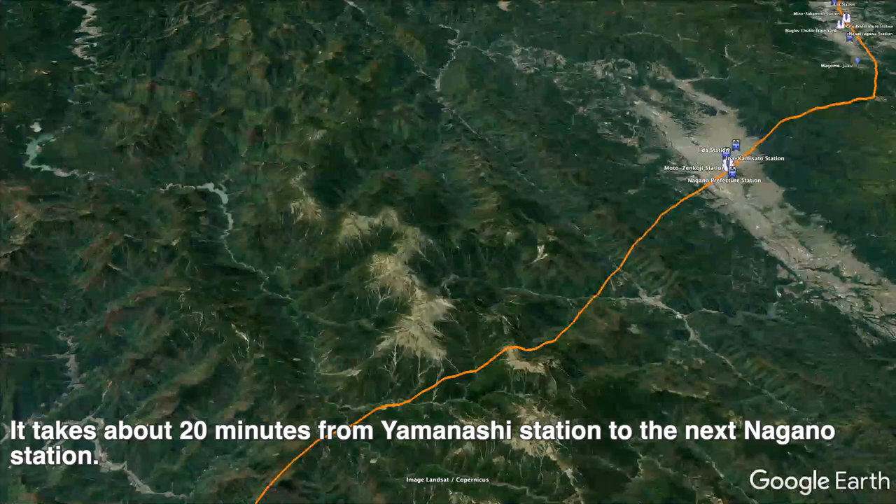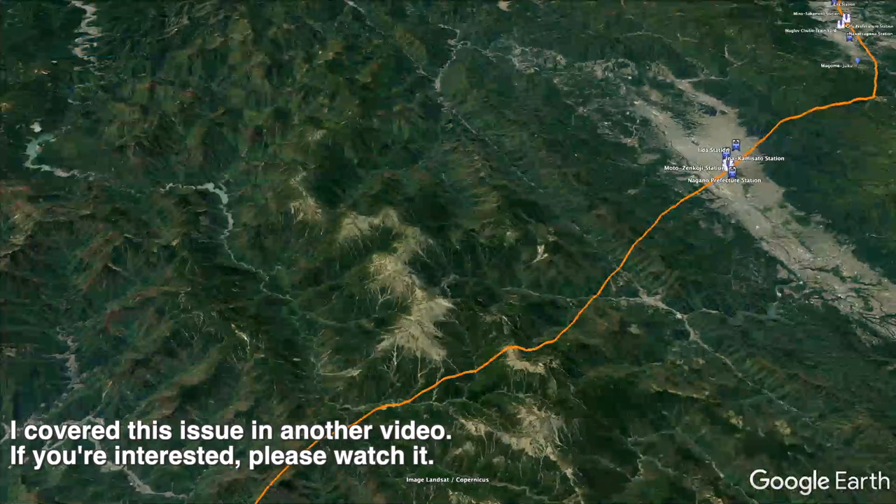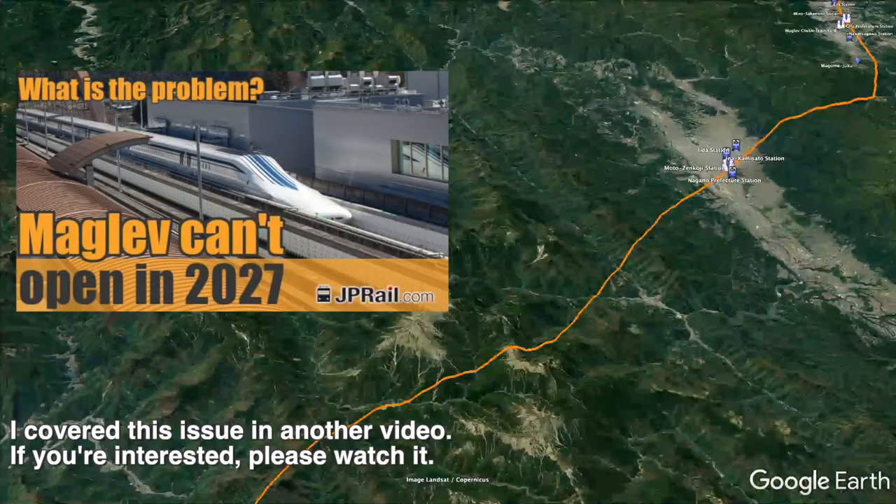It takes about 20 minutes from Yamanashi station to the next Nagano station. At the Southern Alps tunnel, which is scheduled to be constructed in this section, JR Central and Shizuoka prefecture are in conflict, causing a delay in construction. I covered this issue in another video — if you're interested, please watch it.